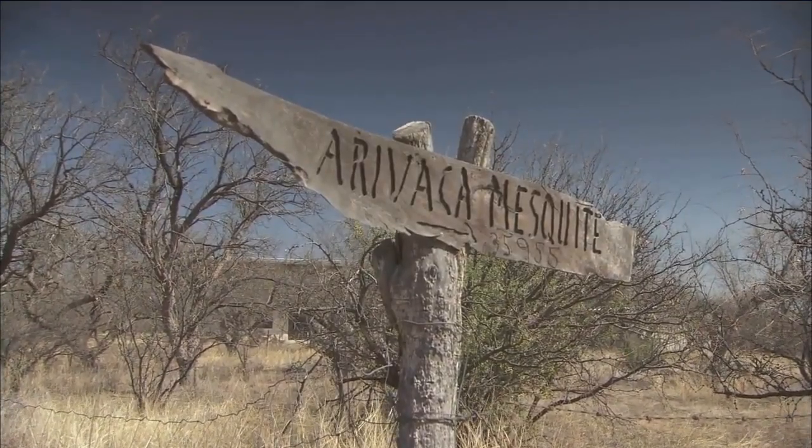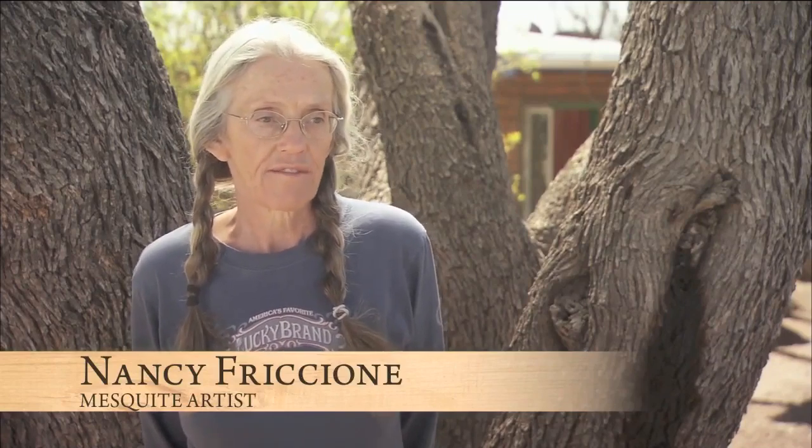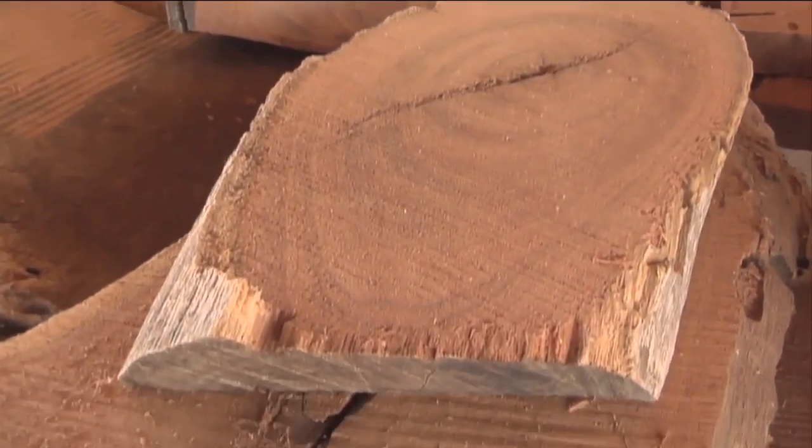Mesquite is one of the most beautiful woods in the world. It's dense, heavy, it goes all different directions, every piece is different.